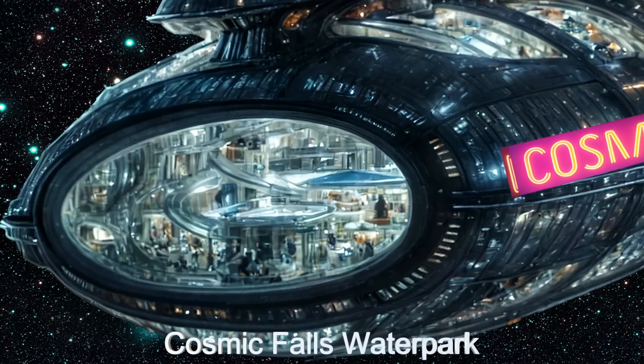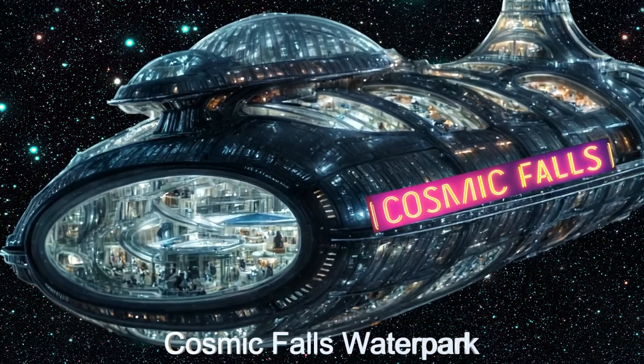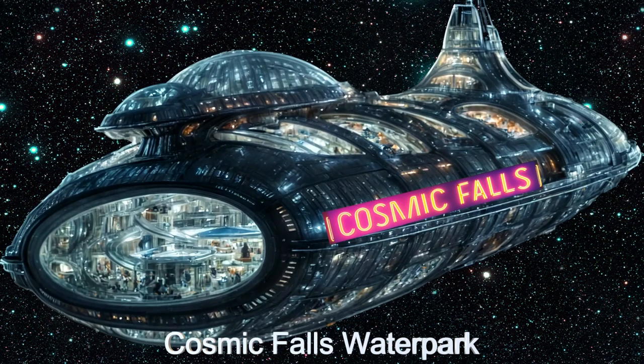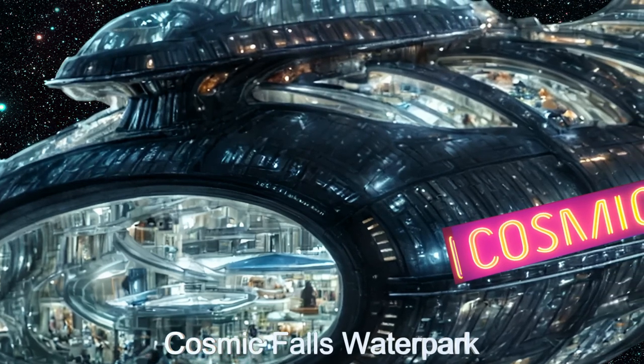Welcome aboard Cosmic Falls, the ultimate alien water park experience. This extraterrestrial spacecraft, originating from the distant planet TOI-279b, features a revolutionary hollow tube design.